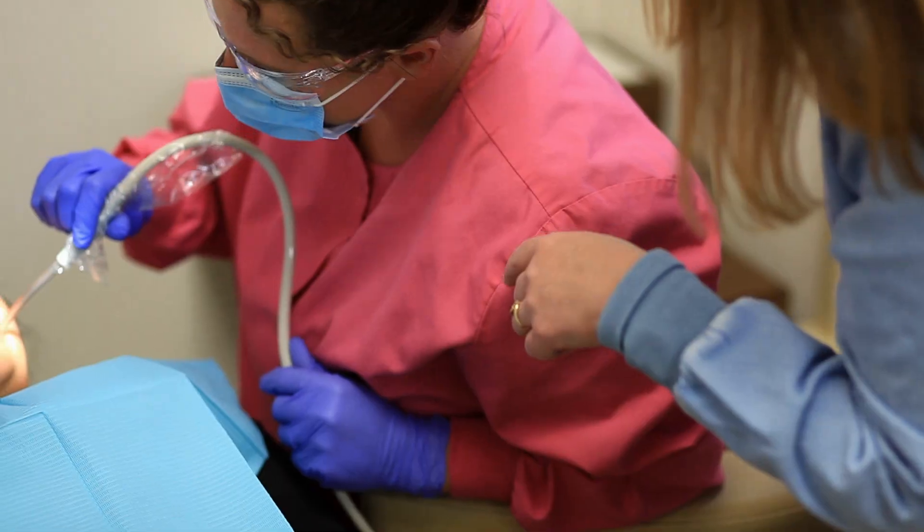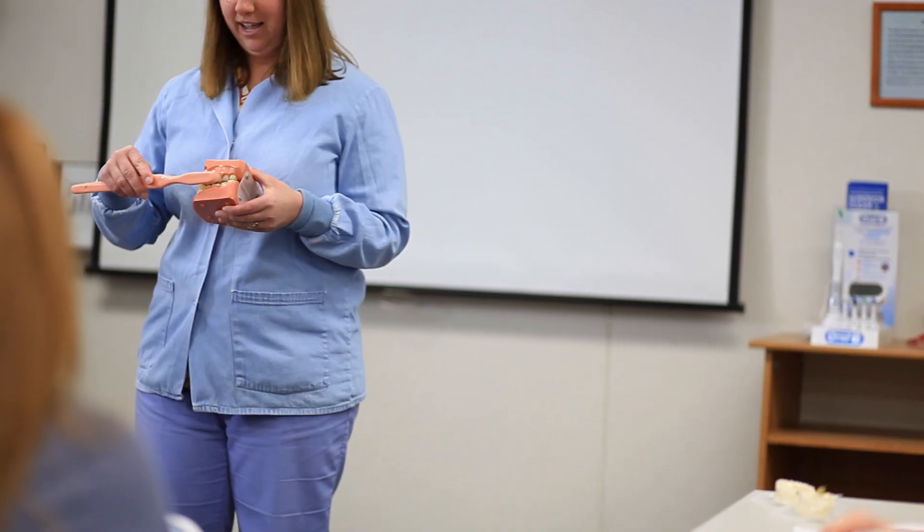I myself am a graduate of the ROP program. I went through ROP in high school and loved it, continued on to become a registered dental assistant, still work in private practice, and now teach this program in the afternoons.